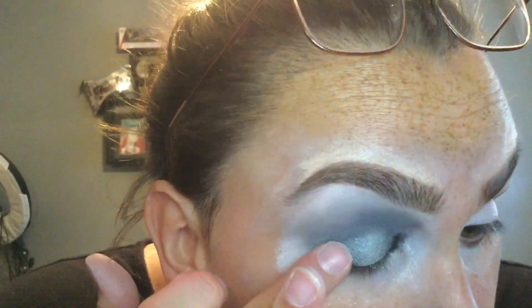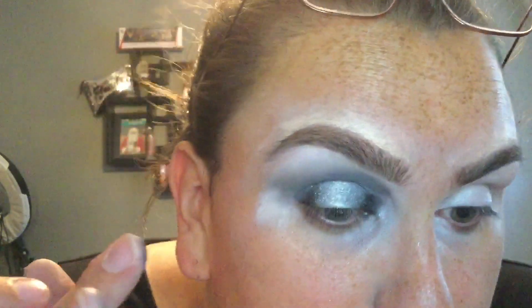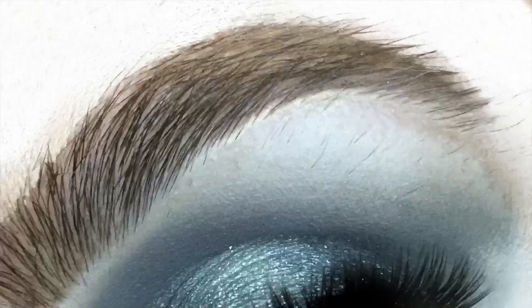I used the shimmery black — I forgot a couple of times to show that I was using the shimmery black versus the matte black, but you can kind of tell.